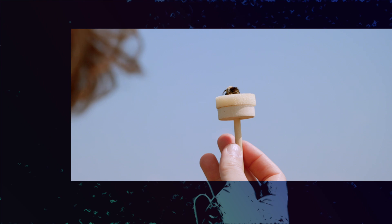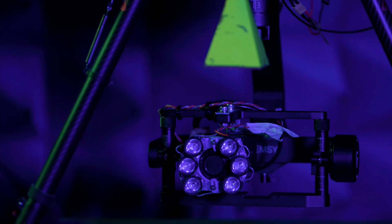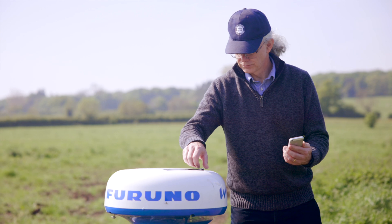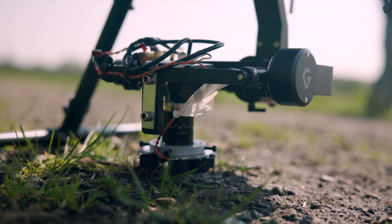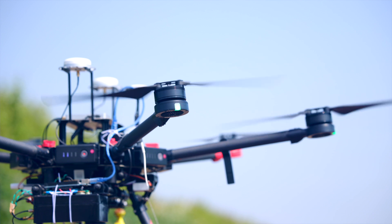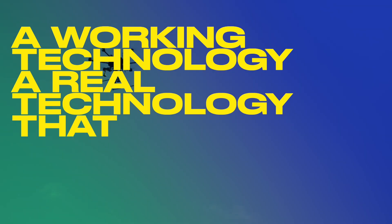Biotrex will change our understanding of insect use of landscapes at the large spatial scale. For many years tracking small insects was a radar engineer's extreme sport because it was so difficult. Biotrex has been able to make it a working technology — a real technology that we can use today.